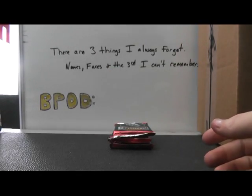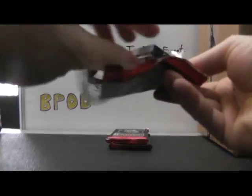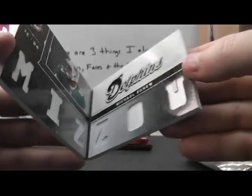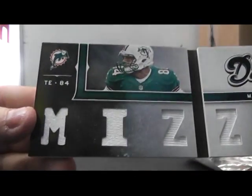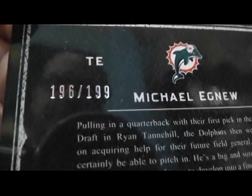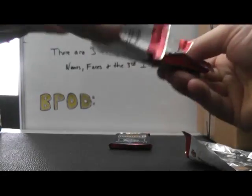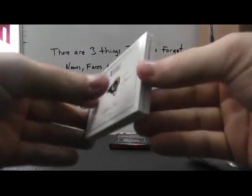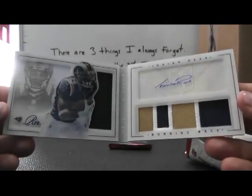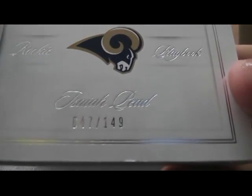Now your book. Book number one — Agnew, just a jersey, Mizzou. Michael Agnew — where's the number? 196. So 199. Next up, numbered to 149 — acetate version — Isaiah Pede. There's the jersey, there's the autograph, and patch. Numbered 47 of 149, with a slight Panini chip right there.